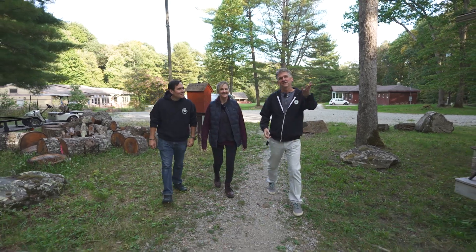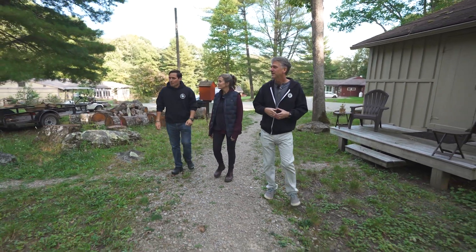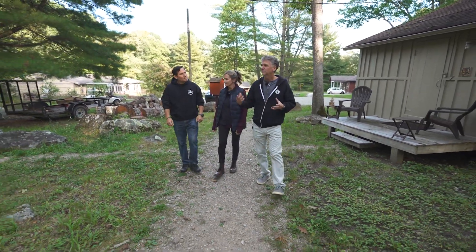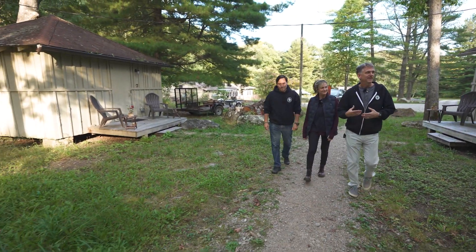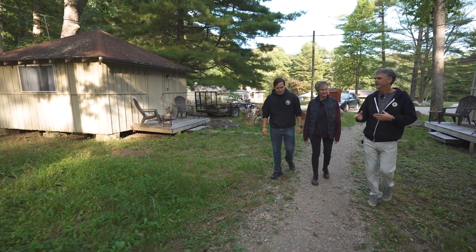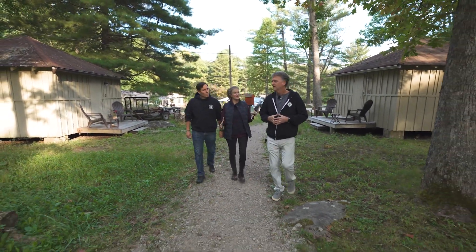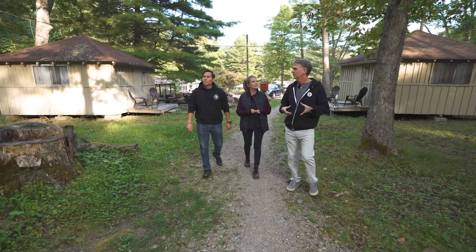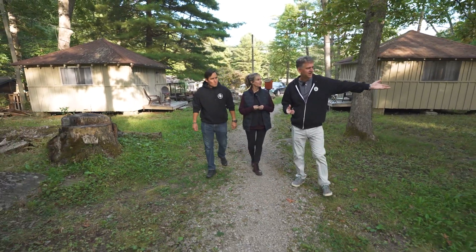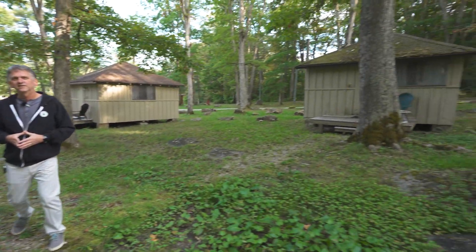On our way to the painting studio we're passing the cabins. These cabins are original to the property — back when it was a camp — and they can house anywhere from one to four people. It's very rustic: there's a cot, a table, and they all have a beautiful porch so you can grab your coffee and sit outside.